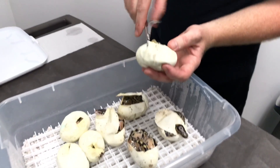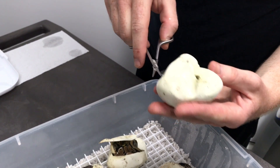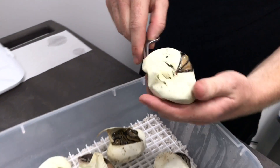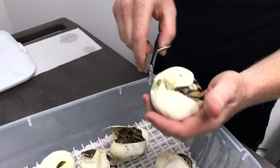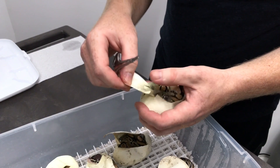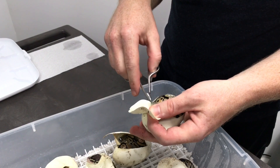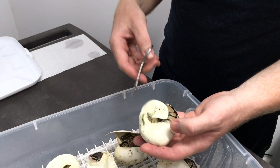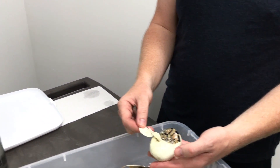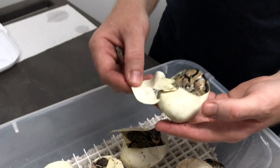We ran the same pairing again this year. So we're going to be cutting two clutches today. The other clutch is a pastel clown paired to a 50% possible het clown. I actually purchased her as a proven breeder a couple of years ago from Metal Monkey Exotics. He tried to prove her out and she did not prove out on, I think, six or seven eggs — and you could easily miss those odds at 50% per egg to be a visual.